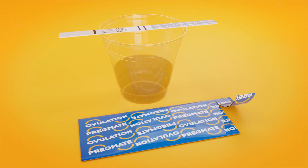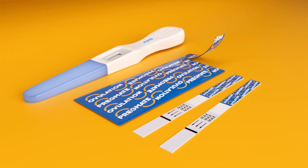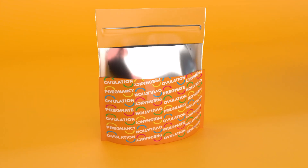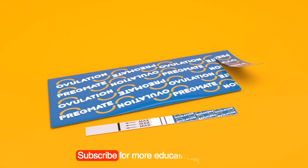To optimize accuracy of results, test at the same time each day. Pregmate ovulation predictor kits (OPKs) are excellent tools for predicting ovulation — they are quick, accurate, and easy to use. Check out our huge selection of different quantities and types of tests so you can get pregnant sooner.